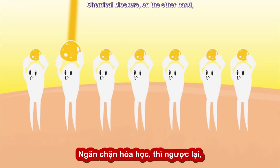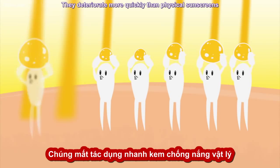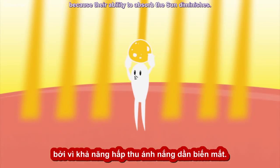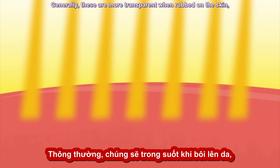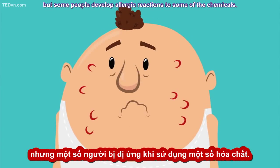Chemical blockers, on the other hand, absorb the sun's rays. They deteriorate more quickly than physical sunscreens because their ability to absorb the sun diminishes. Generally, these are more transparent when rubbed on the skin, but some people develop allergic reactions to some of the chemicals.